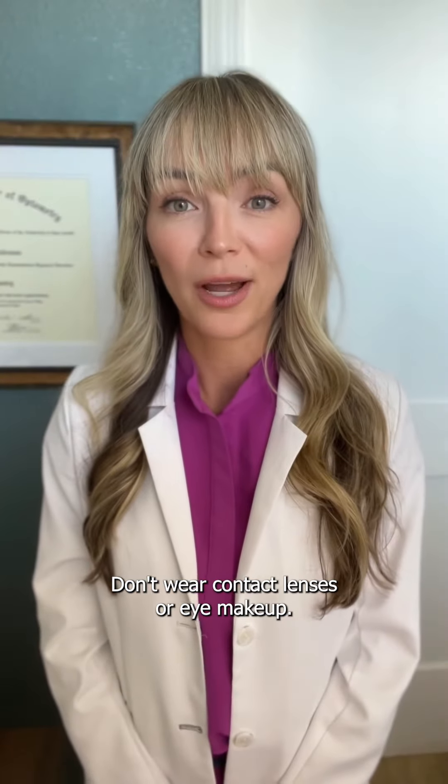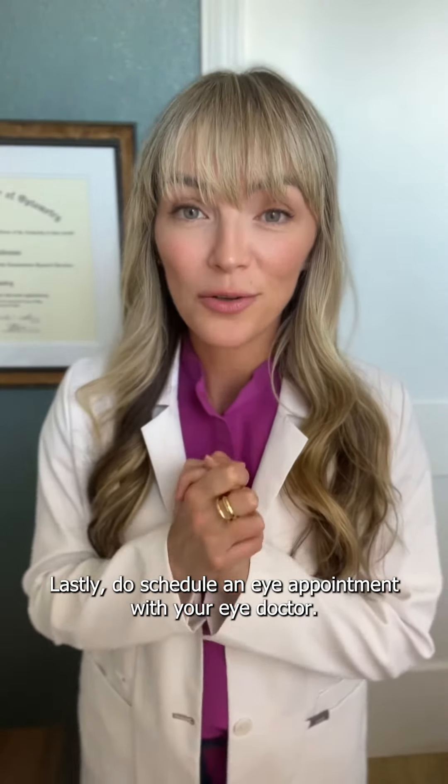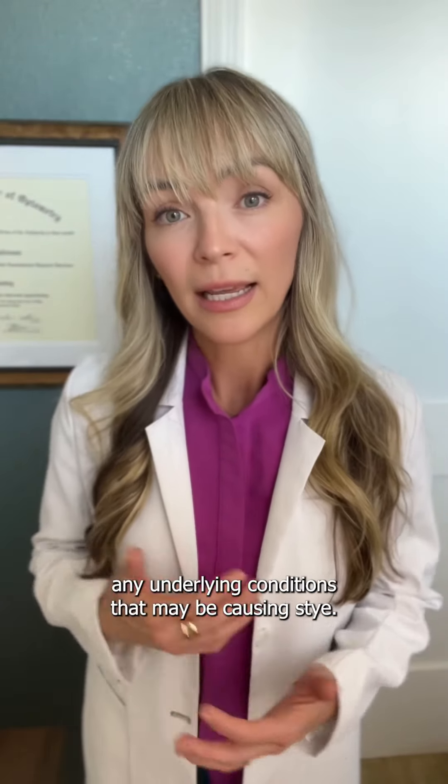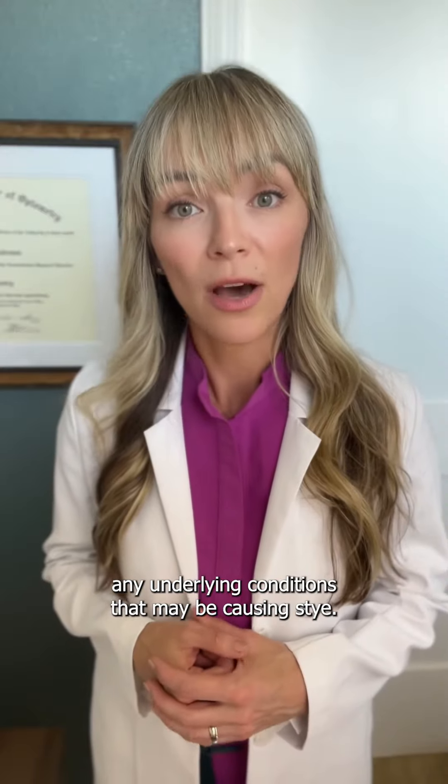Don't wear contact lenses or eye makeup. Lastly, do schedule an eye appointment with your eye doctor. An eye doctor will be able to diagnose and treat any underlying conditions that may be causing the stye.